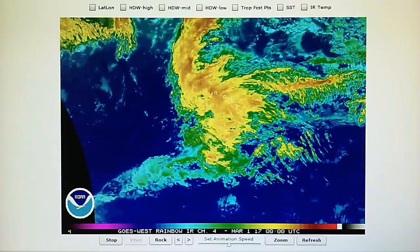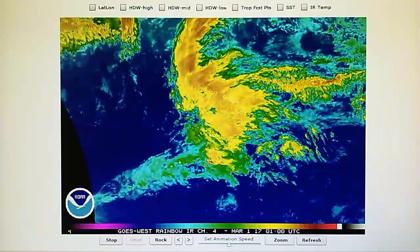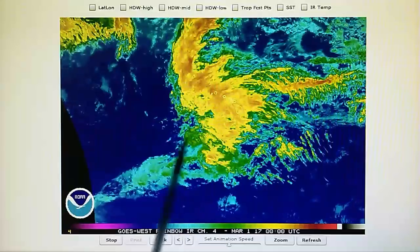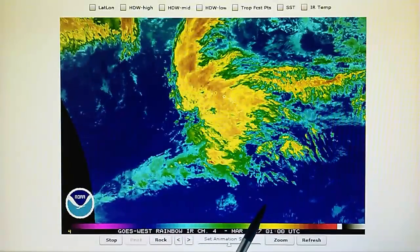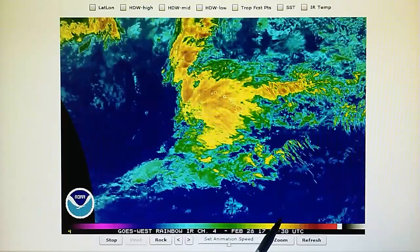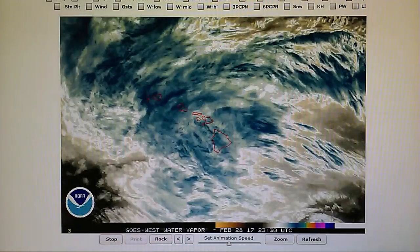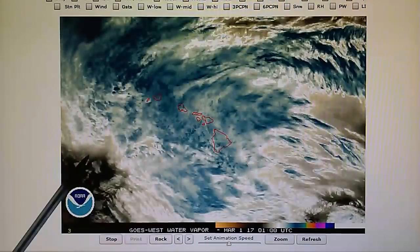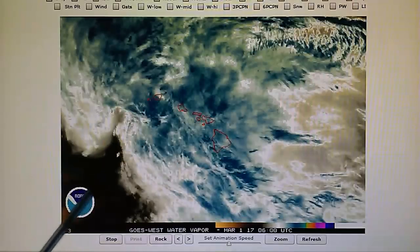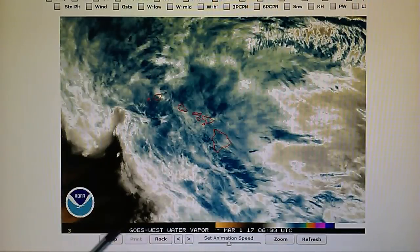Let's look at this in the rainbow map. There's a lot of manipulation going on right in this area. Here's a close-up shot of the Hawaiian Islands. This is the water vapor map. We can see that rectangle right there forming. That's preventing the rotation and the organization of that system.